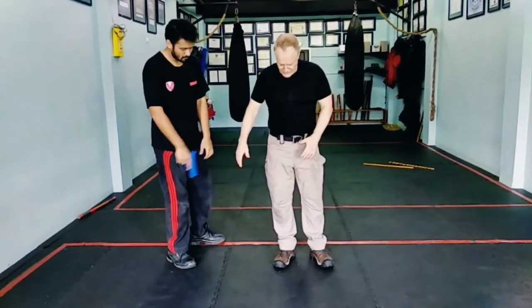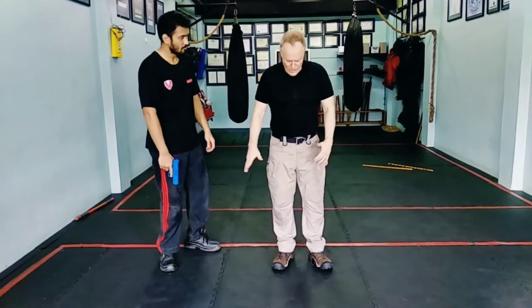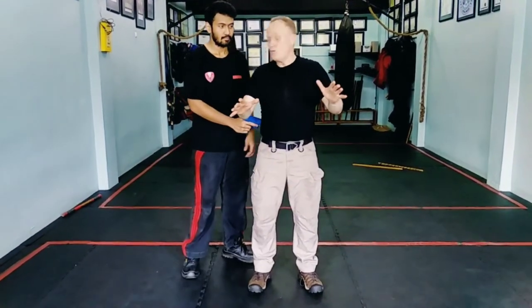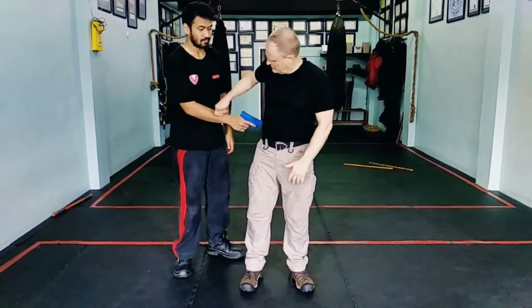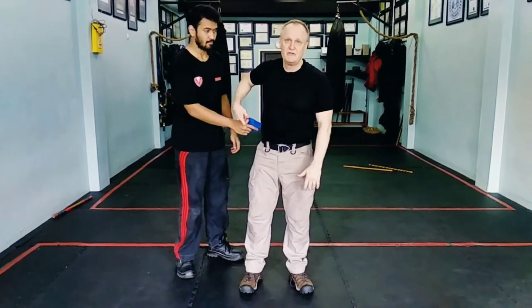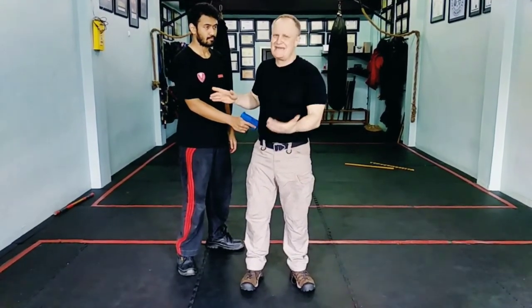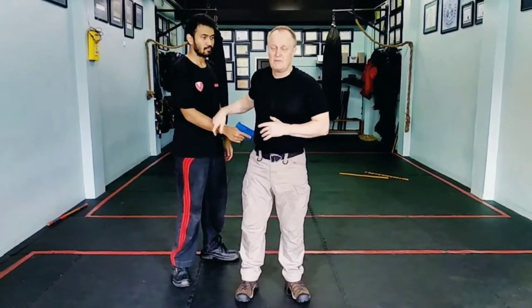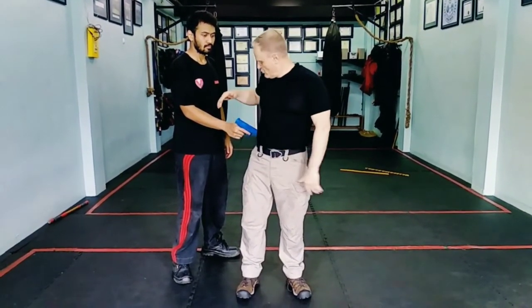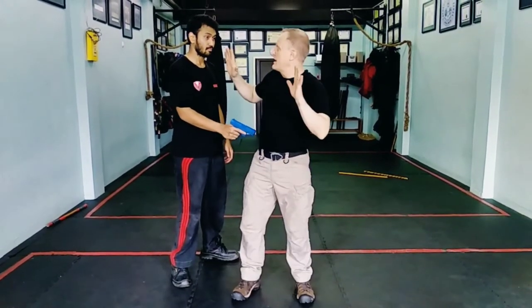If we have a situation where the individual simply walks up and sticks a weapon into my body, the first thing you need to do is identify where the weapon is. There is no point going through a technique that looks great if he has the weapon in the other hand — you have not validated where the weapon is. Use distraction. Use feigning fear.